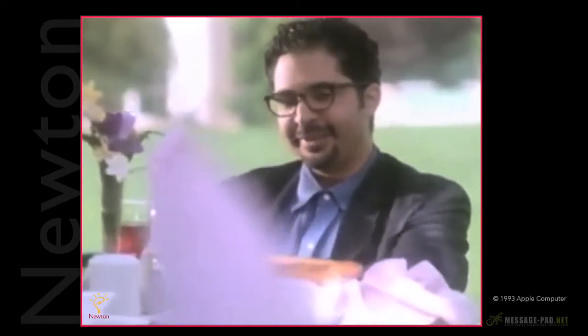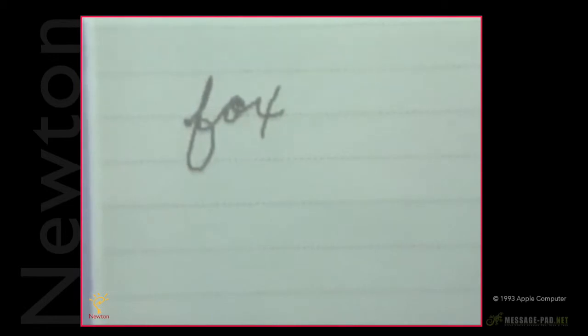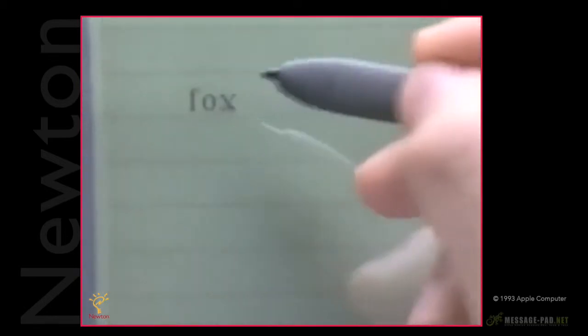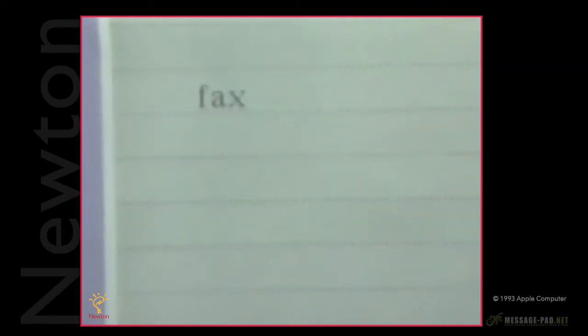Newton's pretty smart, but it's not always going to get your handwriting right. Like anyone, it can make mistakes. If it does, it's really simple to fix. If Newton gets a word wrong, tap on the word twice and you'll see a list of its best guesses. Find the right word, select it, and Newton corrects the mistake.